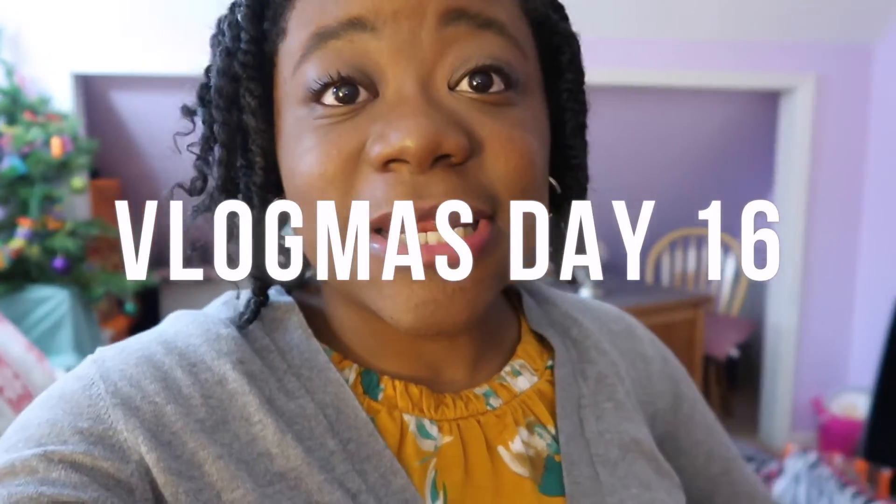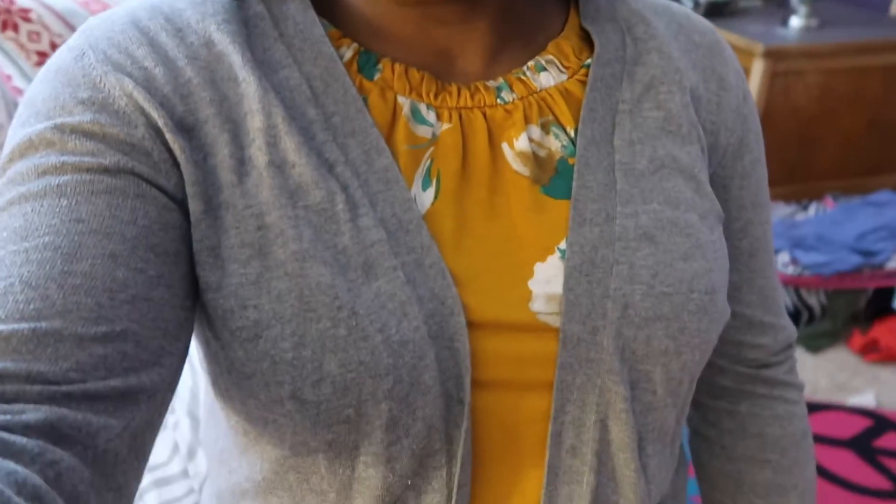I'm back! Vlogmas Day 16 — here's my outfit. We have a great cardigan, this top I think we got from Kohl's, it's like a nicer blouse, the cardigan, jeans, and socks. I'm going to go ahead and get ready to start work for the day.